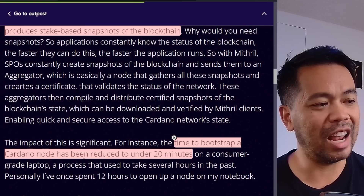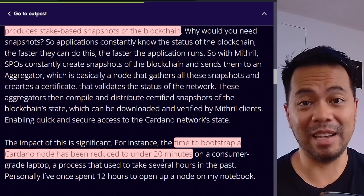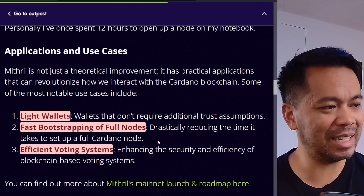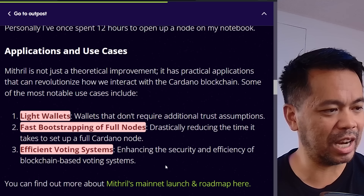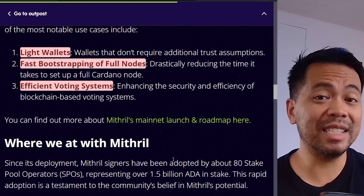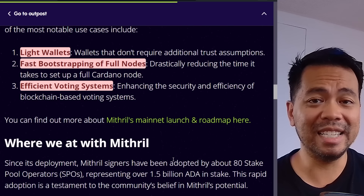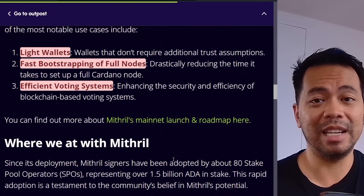Time to bootstrap our node has been reduced to under 20 minutes, and I can verify that because I've done this myself. Applications and use cases include light wallets that don't require additional trust assumptions, fast bootstrapping of full nodes drastically reducing setup time, and an efficient voting system enhancing security of blockchain-based voting. There are a lot of benefits here and I don't see many downsides. If you're a stake pool operator and want to get set up with Mithril, I'll put links down below.